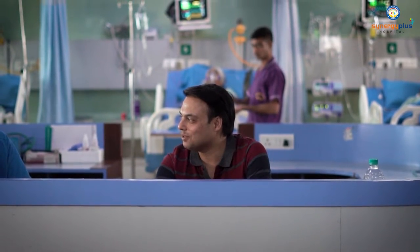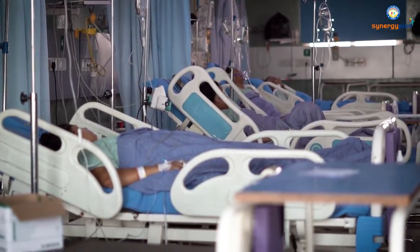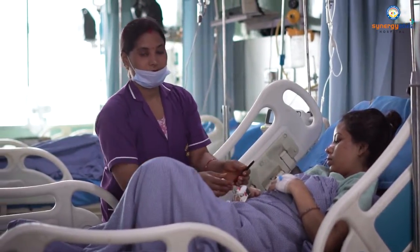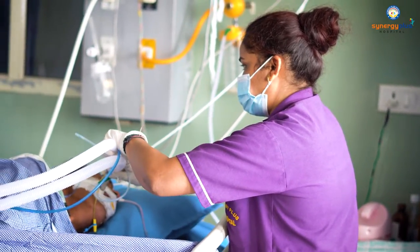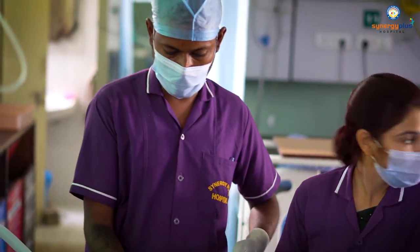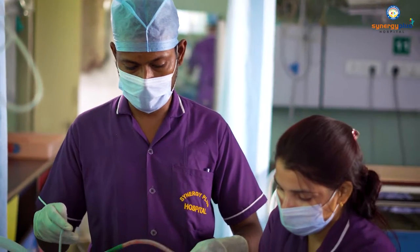In ICU, there are a lot of things like ultrasound, ECO, dialysis, which are not in all places. There are well-trained staff, qualified staff, and the best thing is that every patient has a lot of staff. We can give them better care of the patient.